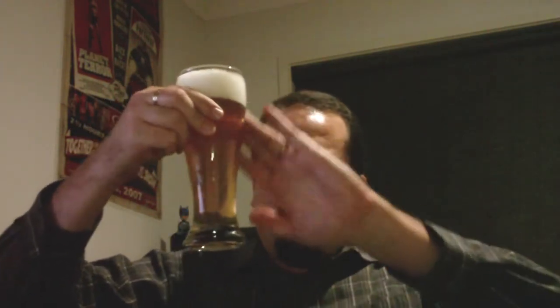Nearly three fingers of head there. The appearance — it's a somewhat hazy, somewhat hazy golden colour. And it's got a nice foamy head there too, that looks very creamy from this angle.